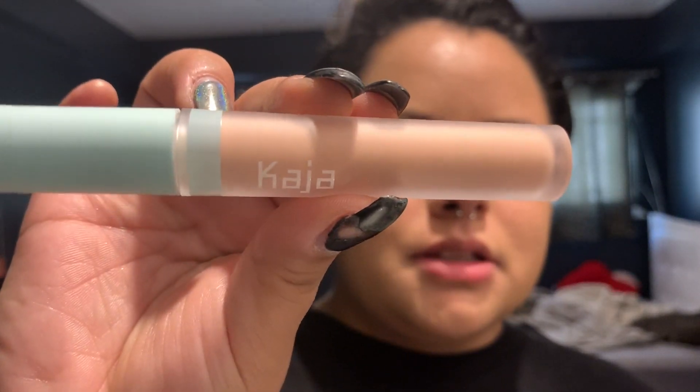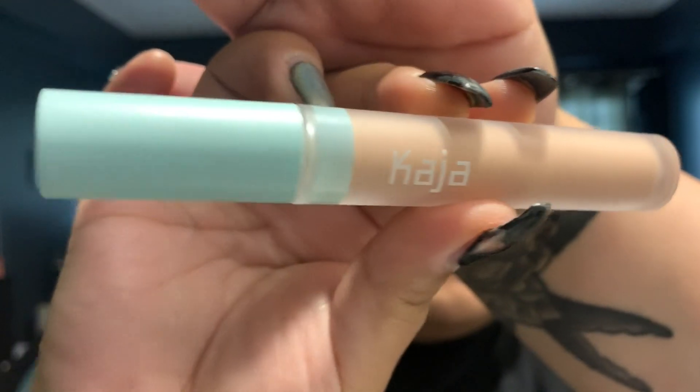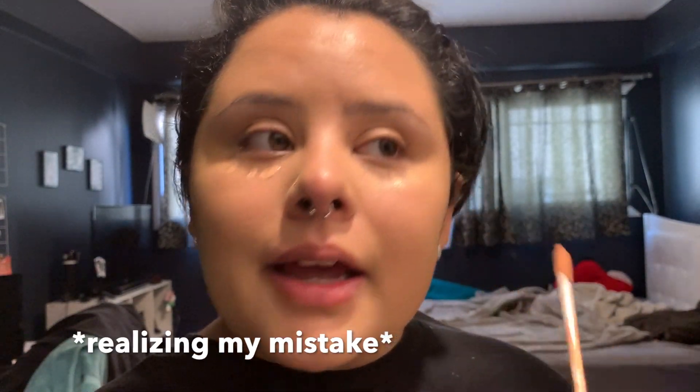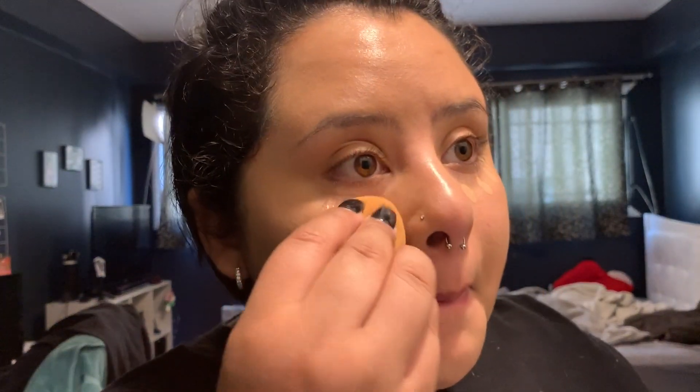Next is gonna be the under eye brightener. This is what the little bottle looks like — it's actually really cute. A lot of people would put under eye brighteners under their foundation. Maybe I should've done that, but I'm just gonna put it on top. And I probably should've put it under because it is super pink. But, it is what it is.